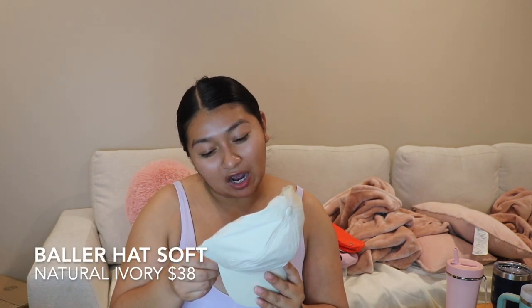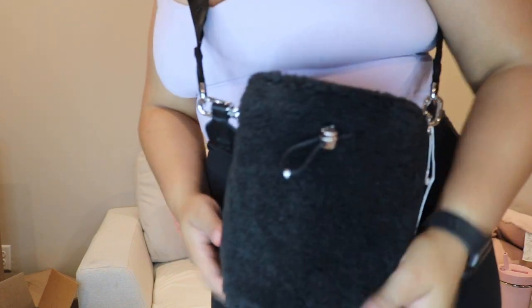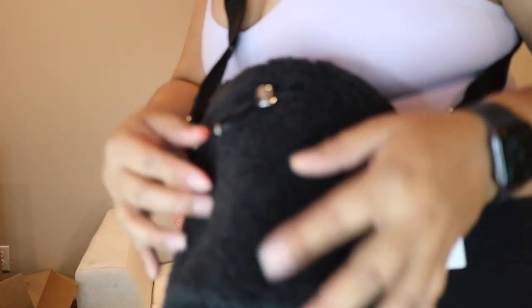I have the Baller Hat Soft in the natural ivory — it just has the little Lululemon embroidery. I got the crossbody bucket bag in fleece, and honestly I don't really care if people think it's ugly — I love it. It was on sale for $59 in the We Made Too Much section. Look at how cute this is — it has a decent amount of space. All I need to bring is my wallet, phone, and keys.